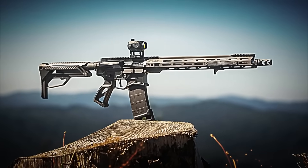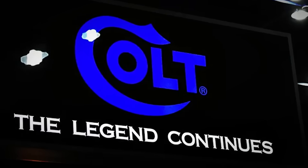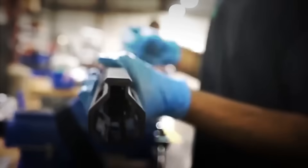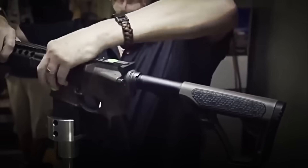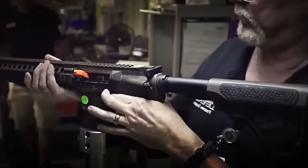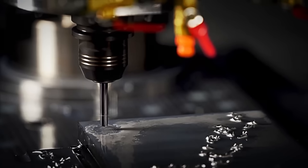This is how the Armalite Rifle Model 15, or as we all know it, the AR-15, was born. Years later, Colt bought the rights and developed the M16, the military version that became the official weapon of the U.S. Army. But the AR-15 didn't stop being manufactured. On the contrary, it became a model exclusively for civilians. It's so easy to modify that a civilian can convert it into a tactical weapon in less than five minutes, and its price of just $800 makes it accessible to practically anyone.